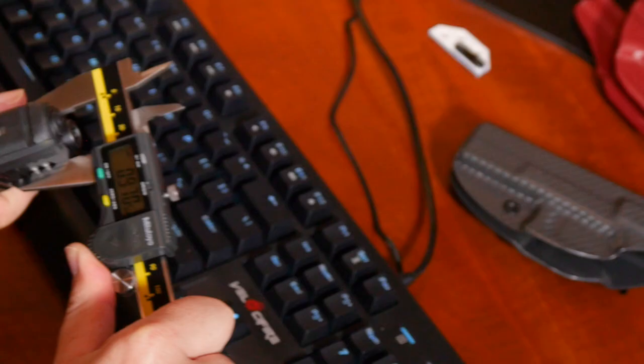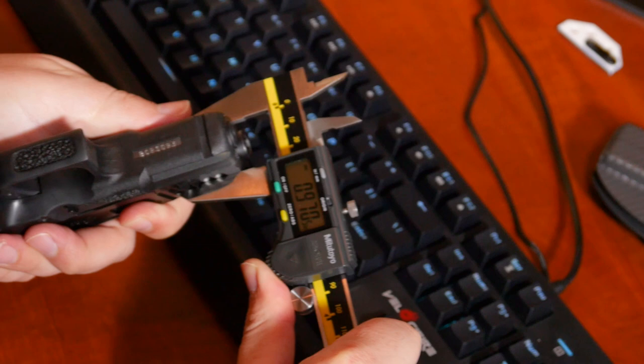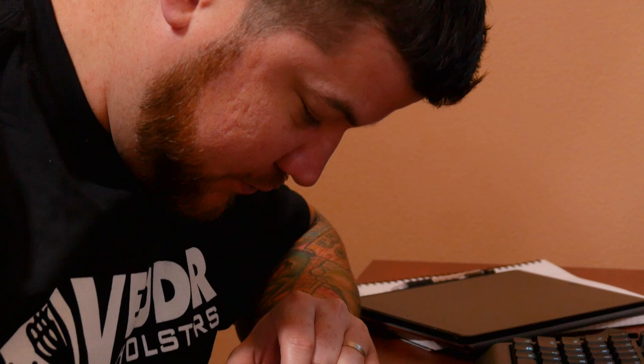We're taking the actual gun, we're measuring it down to the thousandth, and we're really taking our time to model the tooling so that it's an accurate representation of the actual firearm.